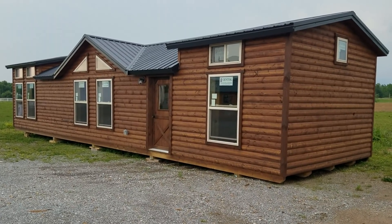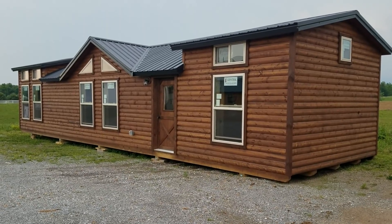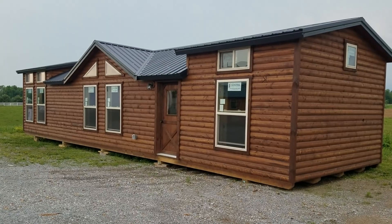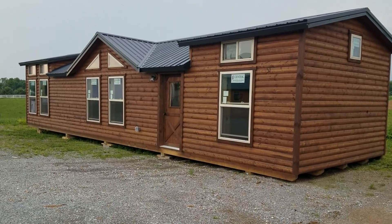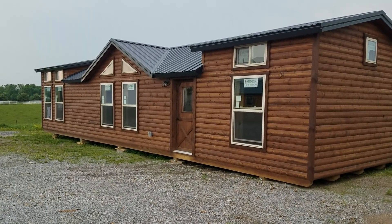We're looking at another Deer Creek cabin. This one is called the Whitetail 2, and the 2 designates that it's actually a two-bedroom. As you can see, it's got the stained siding, the two shed dormers on the front. There's also two more on the back we're going to take a look at, and then a reverse gable in the middle there that gives you the great geometric look.